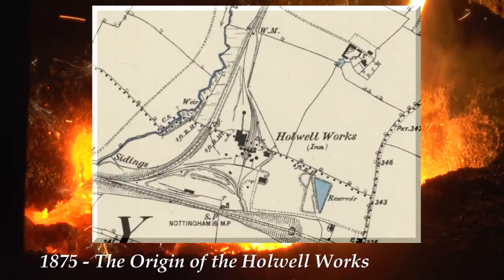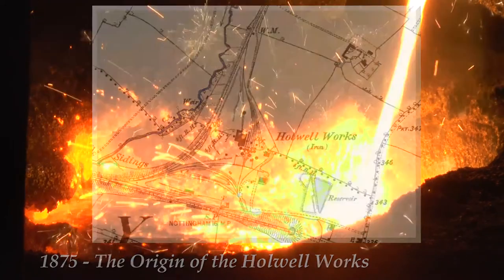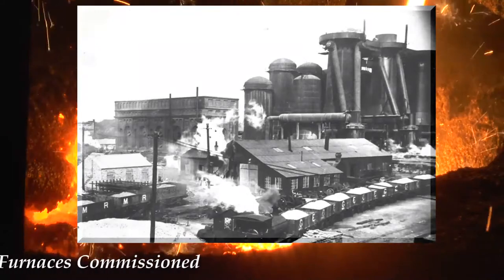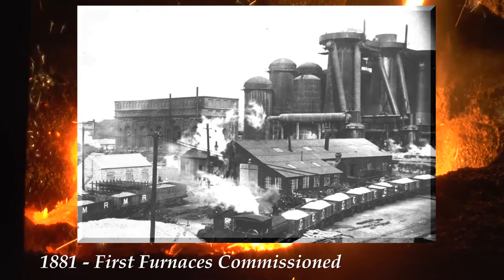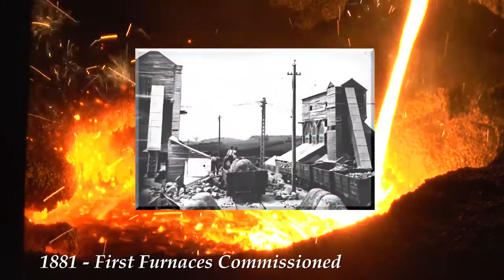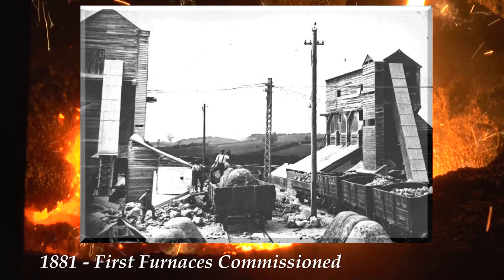In 1875, Richard Dalgleese purchased a farm at Holwell and the Holwell Iron Company was founded. In 1881, the first furnaces were commissioned, and then later on in 1904, two new cupolas were built. Iron ore from the nearby quarry was taken by rail to the furnaces.